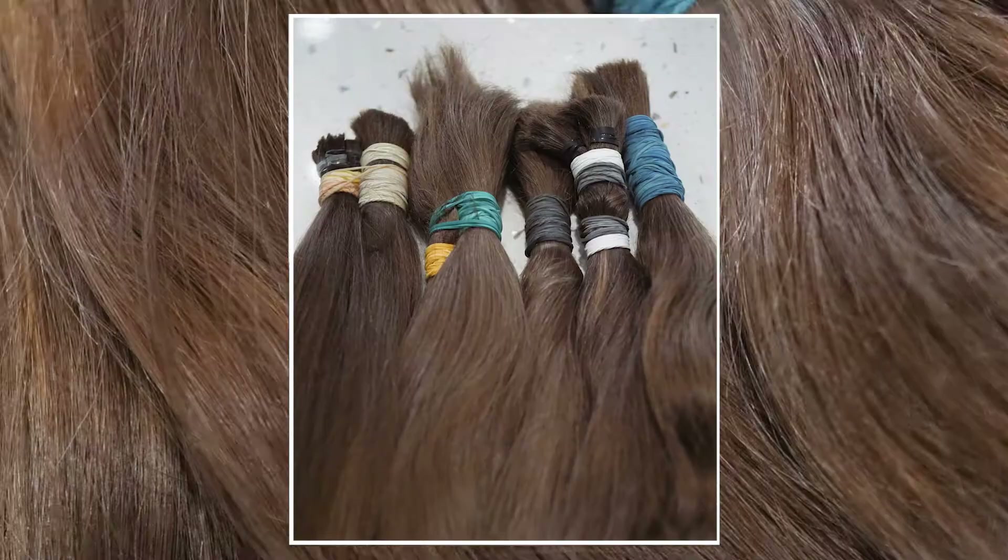As you can see, we receive it in a raw ponytail. I then handcraft it into client exact requirements. We can colour the hair to achieve the client's desired look.